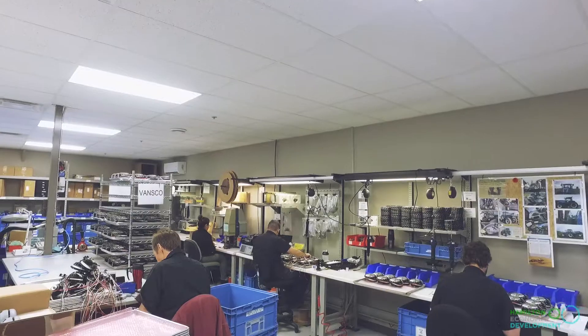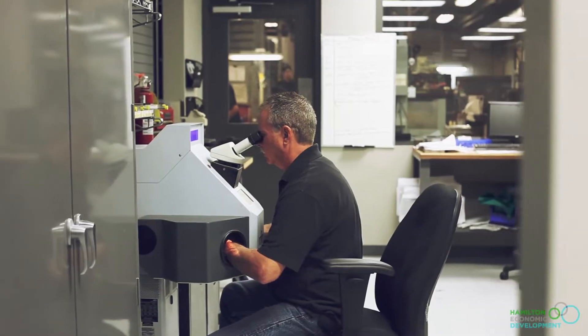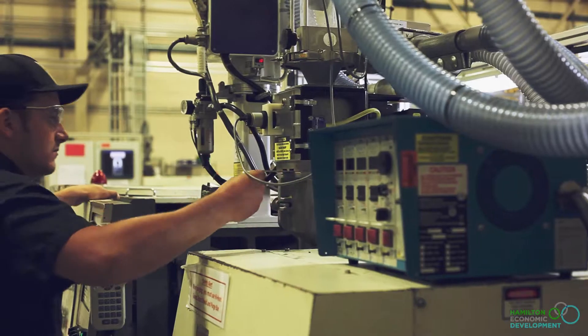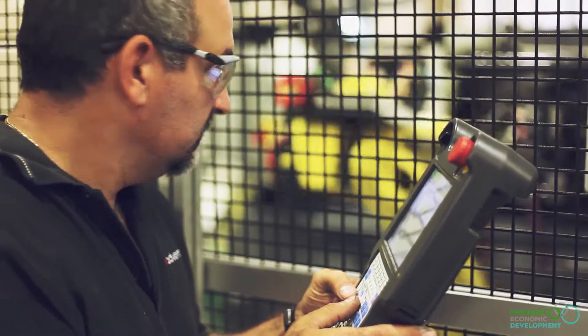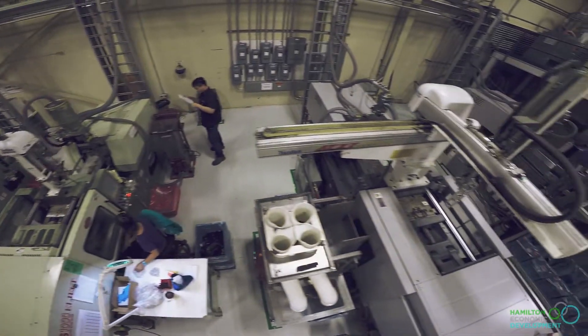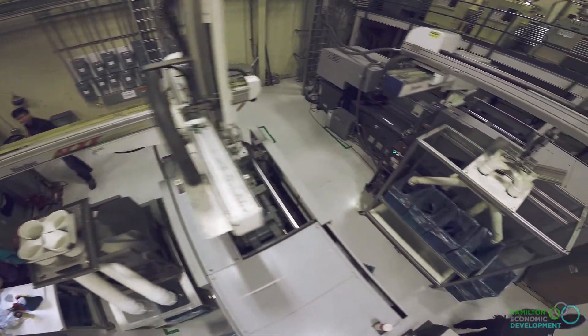We have about 120 people currently employed. We really do try and get a lot of young, new blood in because there is a lot of old knowledge here that needs to be brought down to the younger generation so that we can keep growing.